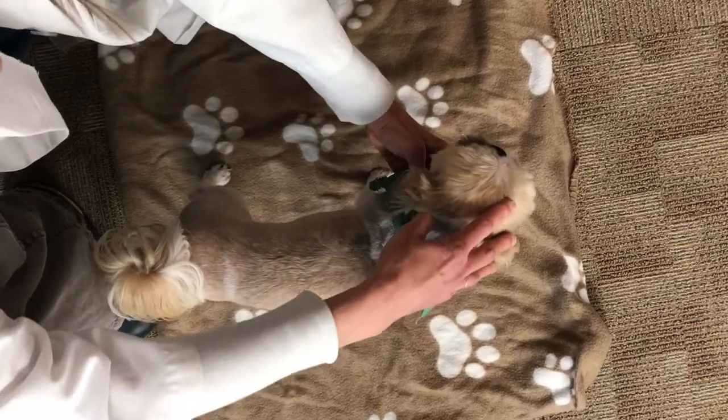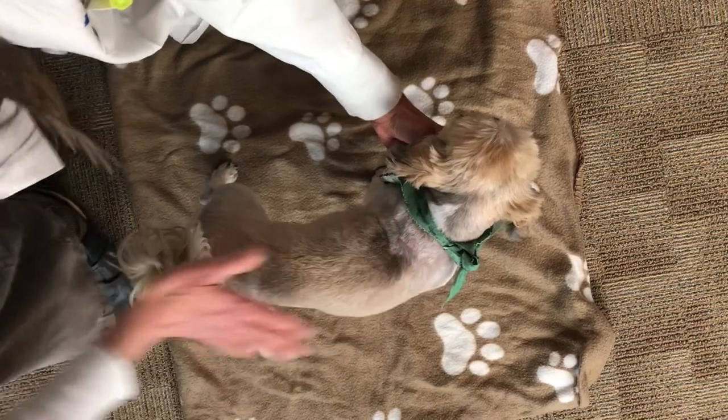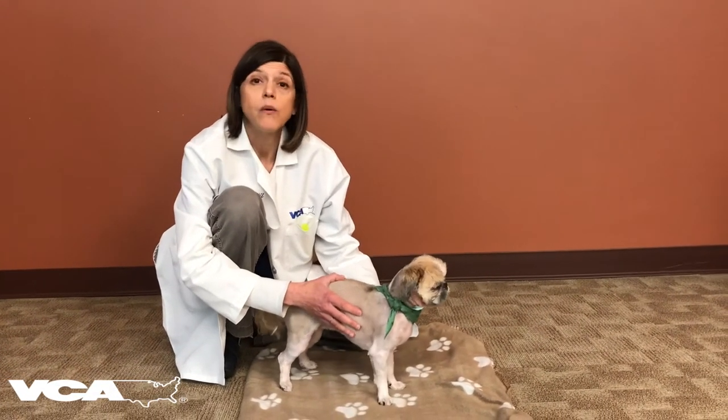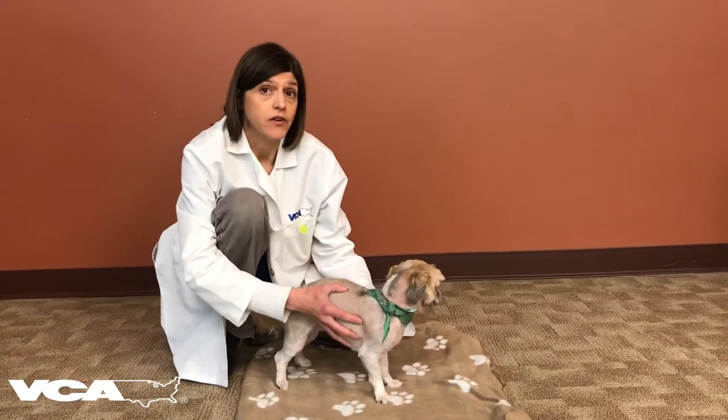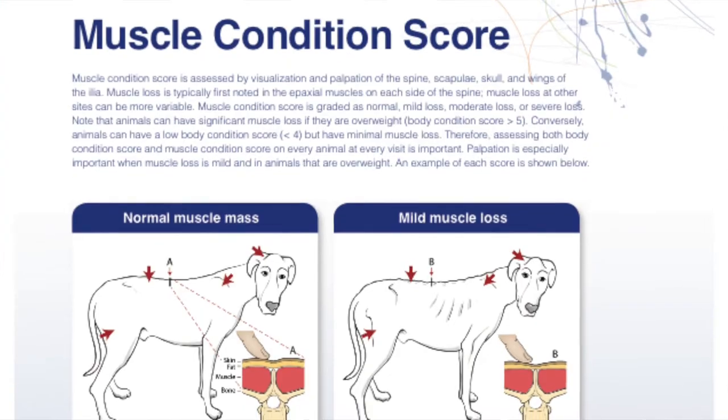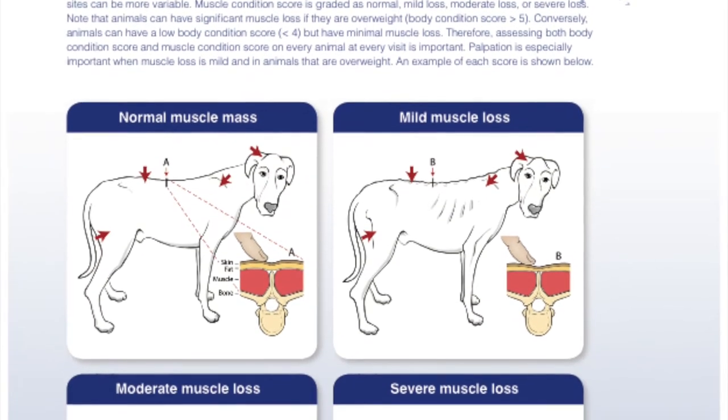Make sure to ask your vet to body condition score your pet at each and every visit. In addition to assessing body condition score at every visit, we want to assess muscle condition score at every visit. Here we look for muscle to either be normal, with mild loss, moderate loss, or severe loss.